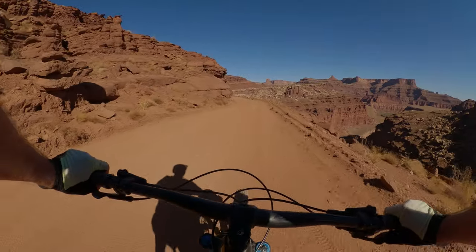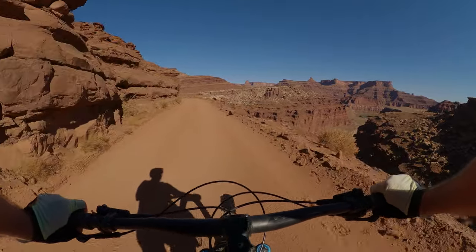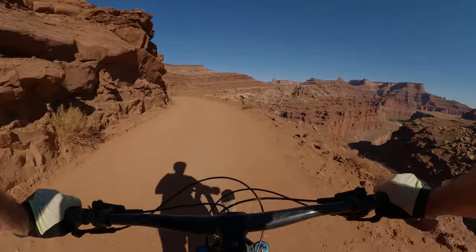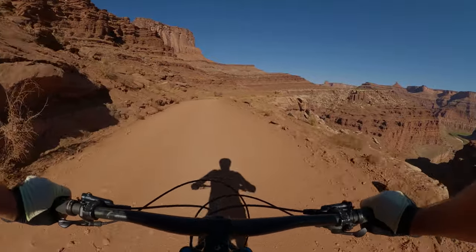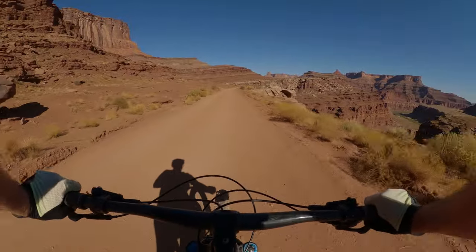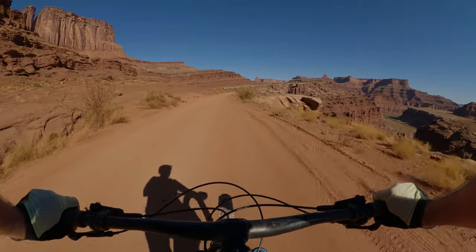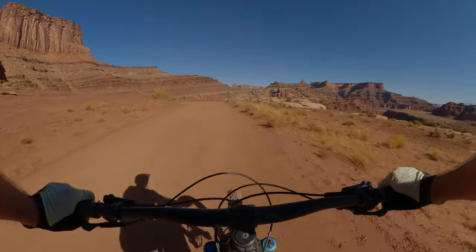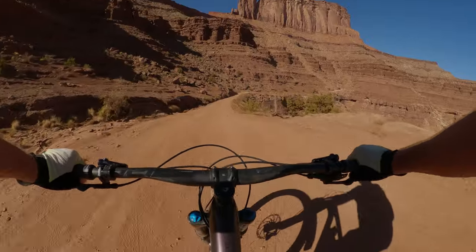I remember when I rode this the full length, you get to this section and you're like a horse to water — you can just smell the finish. And after three days of this awesomeness, you've got a hunger on because of all the exercise. The reward at the end for me was a nice cold beer, but also camping out here two nights under the stars in the wilderness. It's deadly silent and spiritual, and the camaraderie around the campfire is something special.